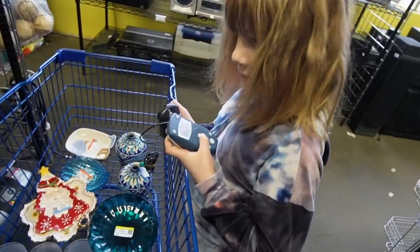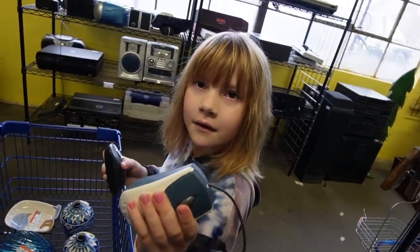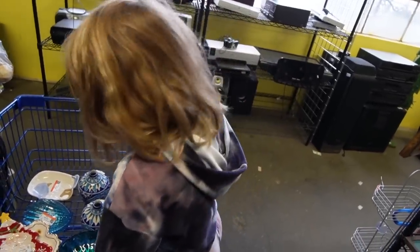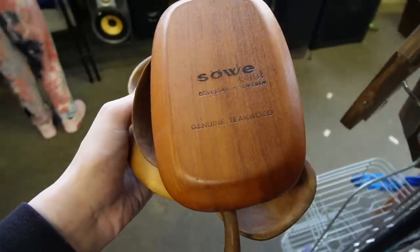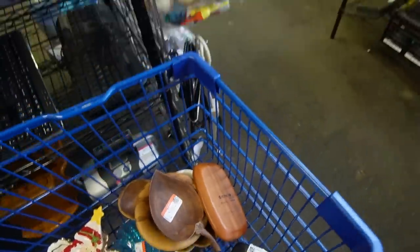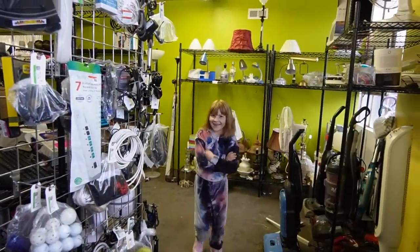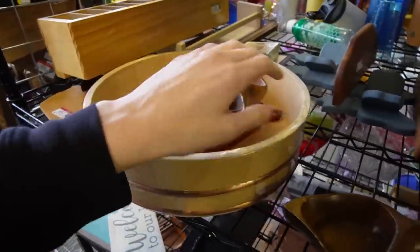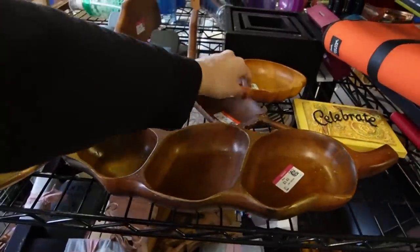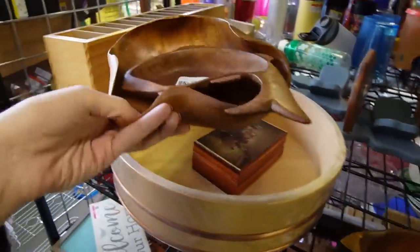That was old fashioned — back when Mommy was a little girl they came with little balls in them and you had to clean it. This piece right here is teak and that one is from Sweden. So I think we'll grab these guys — I think this is monkey pod, Eden, Japan. It's such a bummer that this one is broken, but I think we'll take these two as well.